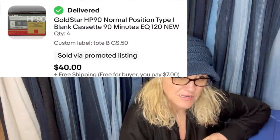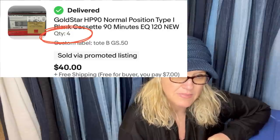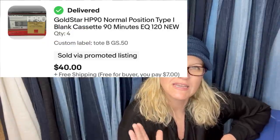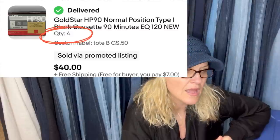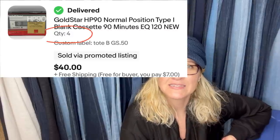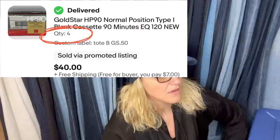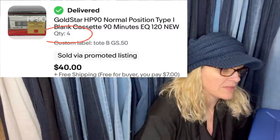I had somebody buy my cassette listing and they didn't pay, and then they bought it again and didn't pay, and then somebody else bought it and didn't pay — I feel like they were just trying to get mine off eBay. When somebody bought it this time they had zero feedback and I thought they wouldn't pay, but they actually paid.